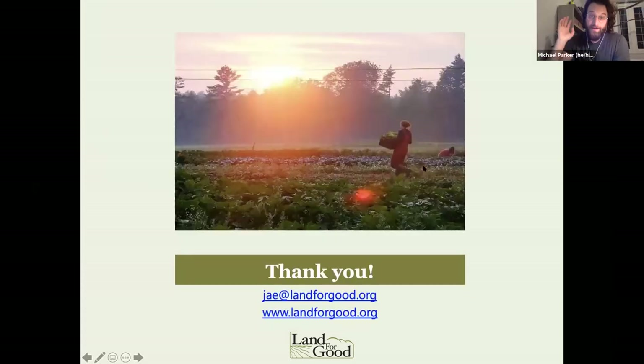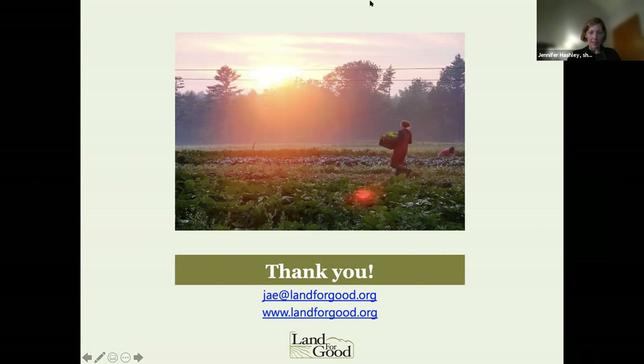Thank you so much, Jay. That was great — I learned some new tools as well. Does anyone have any immediate questions about what Jay just covered, or do we want Michael to jump right in and ask lots of questions at the end? Feel free to unmute yourself if you prefer to ask live versus in the chat.